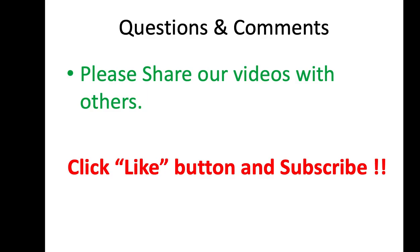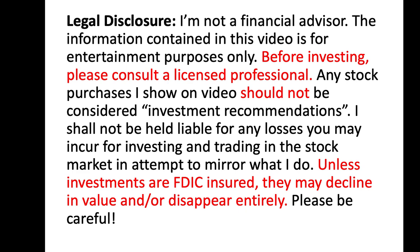I appreciate you guys watching. Please share our videos with others. If you have any questions or comments, place them down below and tell us about your positions — how many shares you have, what position you're in, and what covered calls you're doing against them. Remember, we're doing covered calls against our positions so we can make that extra money while we're waiting on the stock to get to where we want it to be. Please click the like button and subscribe to get our future content. Take care of yourselves on this Monday and be safe out there. This is Sonny, I'm out.